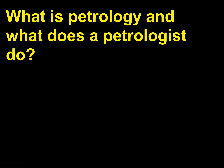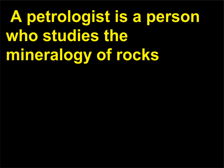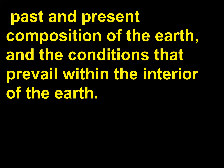What is petrology and what does a petrologist do? Petrology is the science of rocks. A petrologist is a person who studies the mineralogy of rocks and the record of the geological past contained within rocks. From rocks, a petrologist can learn about past climates and geography, past and present composition of the earth, and the conditions that prevail within the interior of the earth.